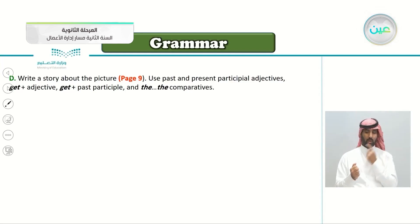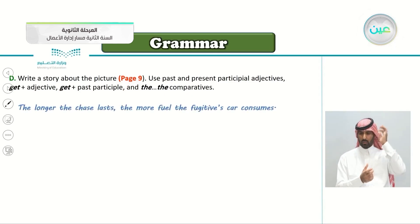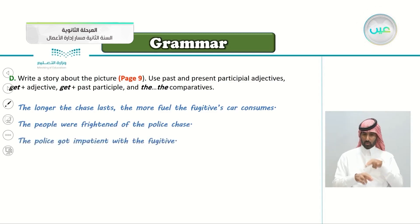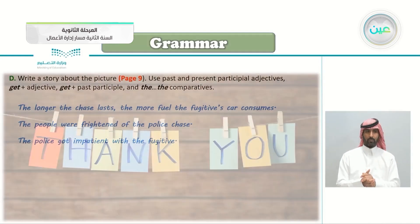Exercise D: write a story about the picture on page 9. Use past and present participle adjectives, get plus adjective, get plus past participle, and the comparative. For example: the longer the chase lasts, the more fuel the fugitive's car consumes. The people were frightened of the police chase. The police got impatient with the fugitive. And with that, we reach the end of this lesson. See you next lesson, in sha' Allah. Subhanaka Allahumma wa bihamdik, ashhadu an la ilaha illa anta, astaghfiruka wa atubu ilayk. As-salamu alaykum.